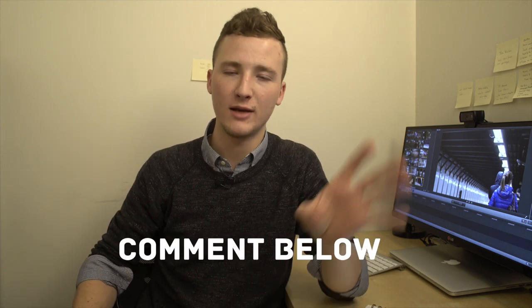So how do you deliver your wedding films? Let me know in the comment section below. And let me know what you want the next video to be. Until next time, you guys are dope. Peace out.